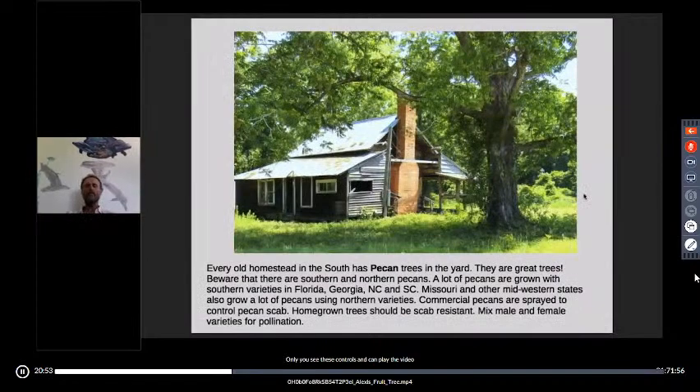I grew up in Georgia, and in the south, every farm has pecan trees as shade trees in the yard. Pecan trees are fantastic. Most people think of them as a southern tree, but the Native Americans started taking them north and selecting for northern pecans. Missouri is actually one of the largest pecan-producing states in the country. In zone 5 or 6, look at the northern variety of pecans; anywhere south of there, look at southern varieties. Commercial pecans are sprayed with fungicide to control pecan scab, which is very moisture-sensitive. In humid areas, you want scab-resistant trees.